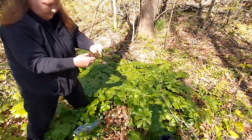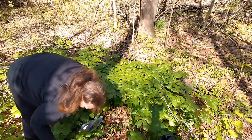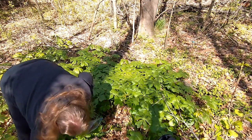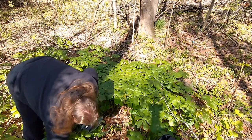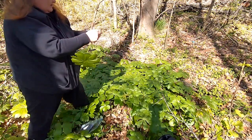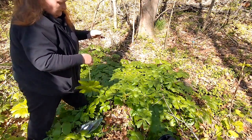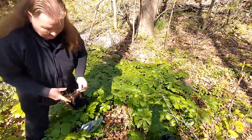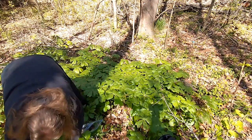A good, healthy, long root. See, another really good healthy root. I'm going to harvest just a few more.